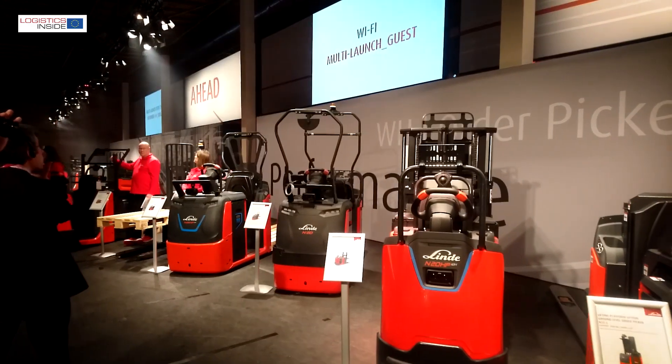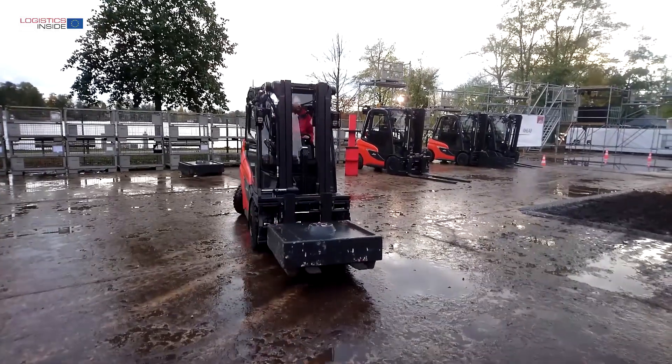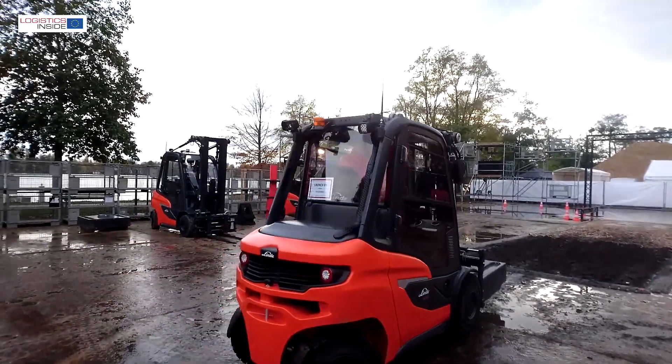Linde is a market leader in counterbalanced trucks, so introducing an all-new counterbalanced truck is very important for us as well. The speciality is that we made everything new — starting from visibility, over reliability, efficiency, and last but not least, connectivity.